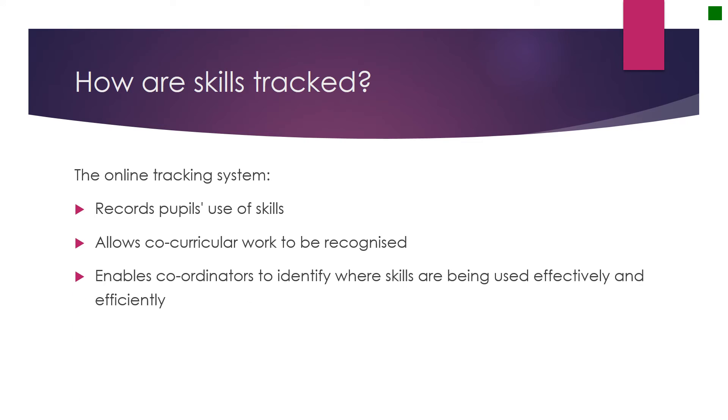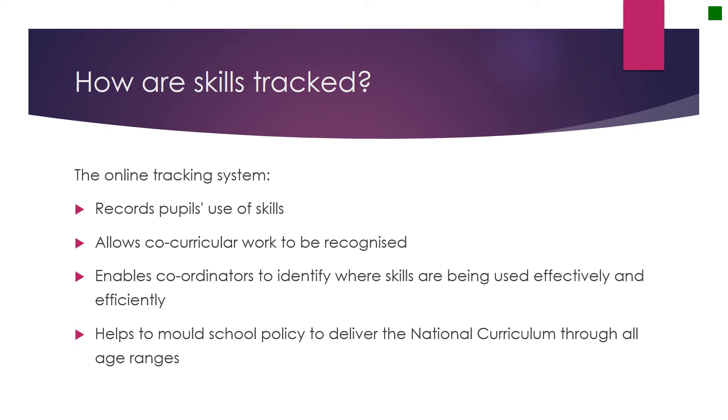Finally, the tracking software helps schools to mould their computing curriculum by allowing the key skills to be delivered at the right point in a student's education, as well as highlighting where students are missing out on key skills.